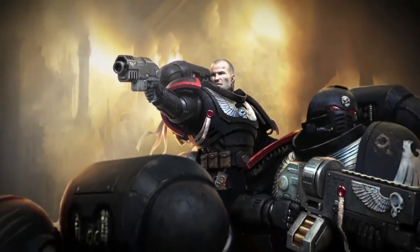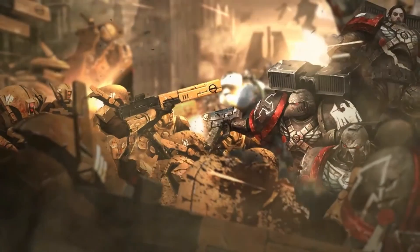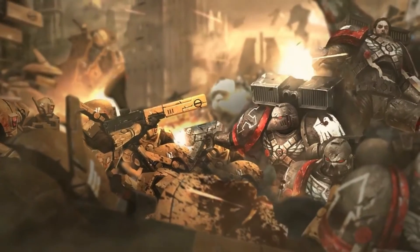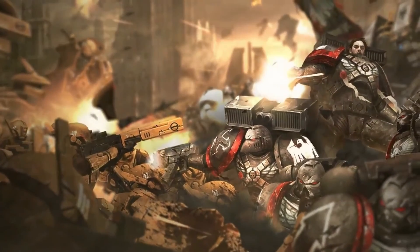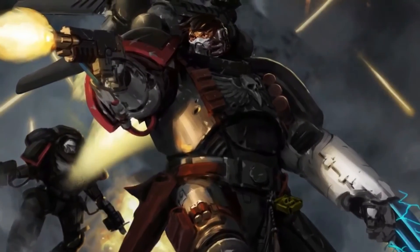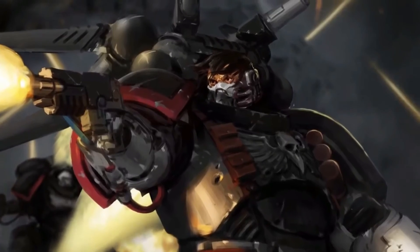'We are one with the shadows. We are the Emperor's vengeance in the night. By the time our enemies realize they are fighting, we have already won. That is the way of the Raven Guard. I, Kayvanshrike, will be the first to strike from the darkness. Follow me, Battle Brothers, and we will slake our claws with the blood of our enemies!'